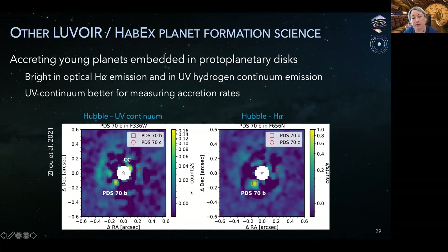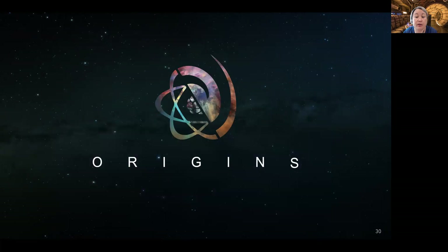In sum, both LUVOIR and HABEX can make transformative contributions to our understanding of exoplanets, planet evolution, and planet formation. Now for the Origins mission concept.